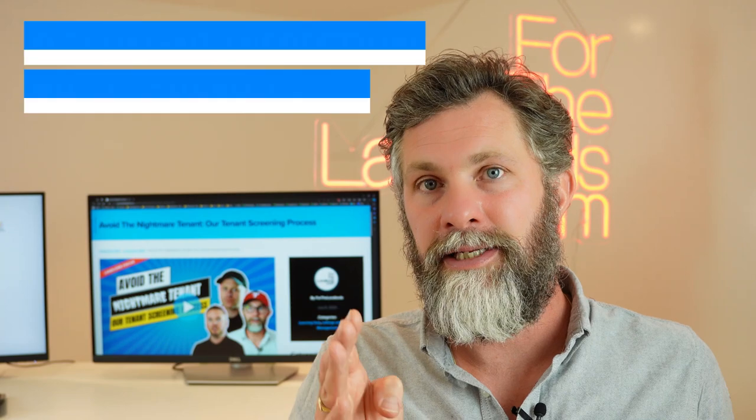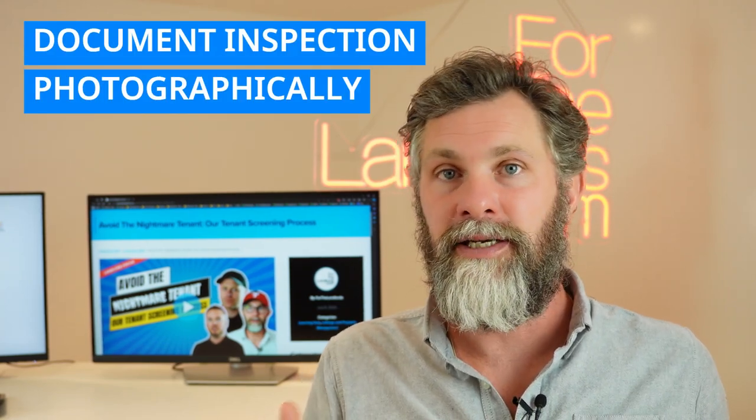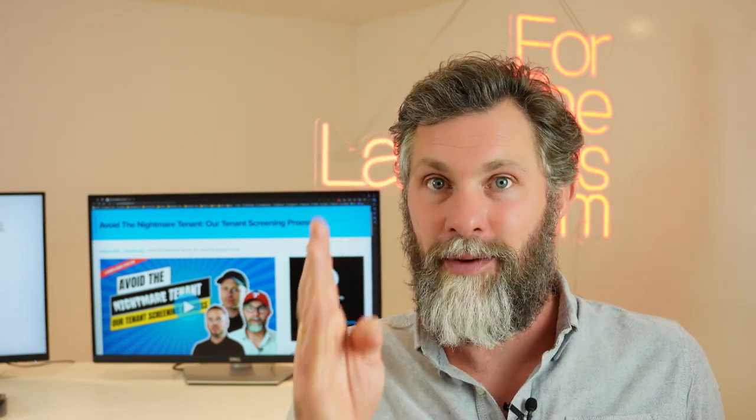It's essential that you document every inspection photographically. You can get apps for this. As a letting agency, we use a particular app that's linked to our inventory software, which allows you to easily compare with the click of a button the property condition on moving in compared to how it is now — whether that's six months later, six years later, or on move-out. Having that bookended photographic process is really important.